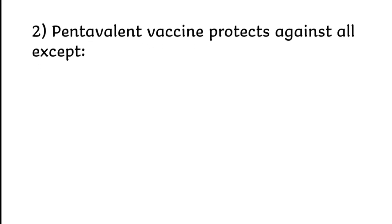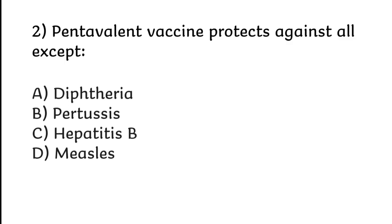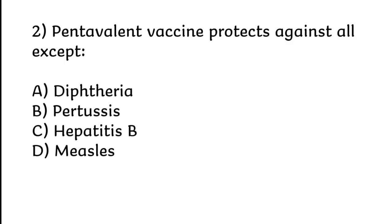Pentavalent vaccine protects against all except: diphtheria, pertussis, hepatitis B, or measles. Correct answer is Option D: Measles.